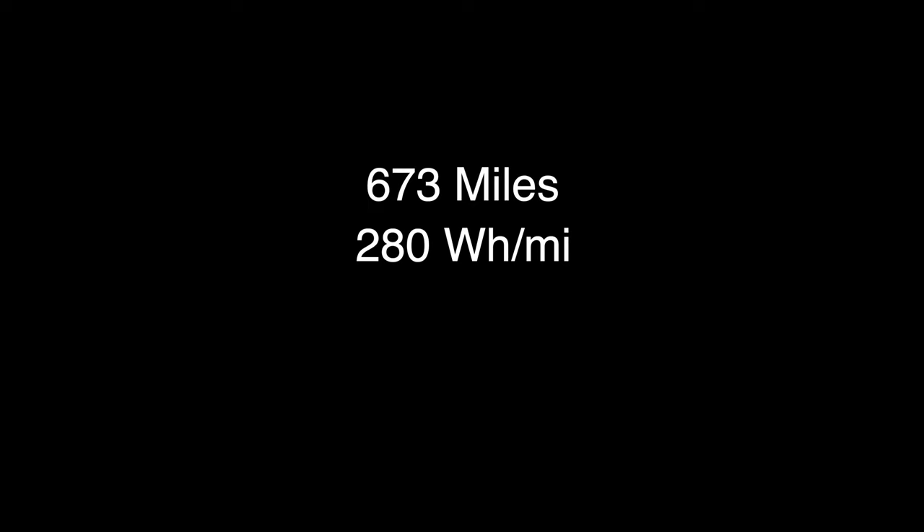Matthew from the future here: I completely forgot to mention that we traveled a total distance of 673 miles on that trip, and our average efficiency was 280 watt-hours per mile — about 3.5 miles per kilowatt-hour. Not bad overall — a pretty efficient trip.